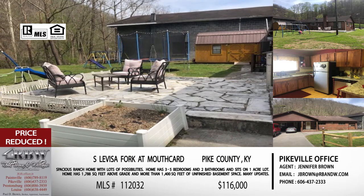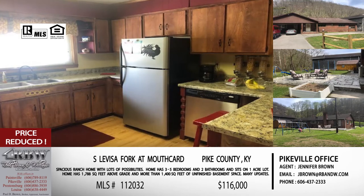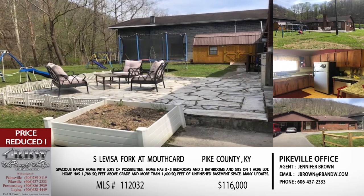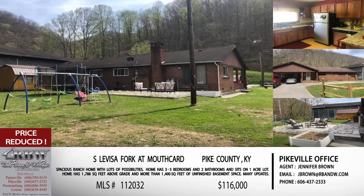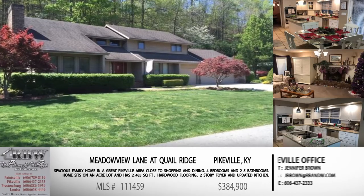This property also has a lot of updates — new kitchen countertops with a bar, a newer heat pump, and a master suite. If you live in that area or don't mind a little commute into Pikeville, definitely look at this one. At $116,000, when you look at the dollar amount per square foot, you're really getting a lot with this listing. It's Jennifer's listing out of the Pikeville office — call 606-437-2333.